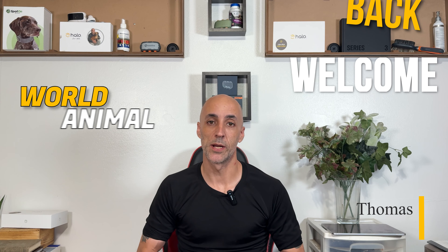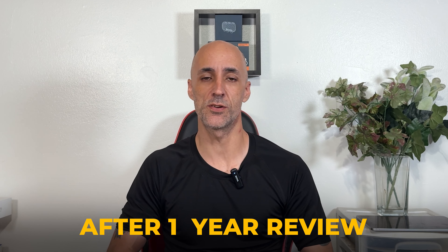What's up everybody, my name is Thomas with World Animal Foundation. Today we're going to be talking about the Halo 3 collar specifically after one entire year of usage. I've had the Halo 3 and the Halo 2 Plus for quite some time now, but today I'm just focused on the Halo 3. I'm going to do an overview, break everything down, do the pros and cons, take it out on a field test — the whole nine yards — just to see how effective this collar remains after an entire year of use.